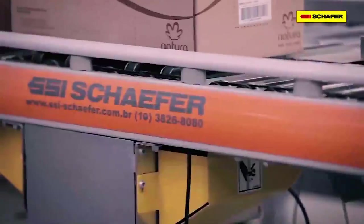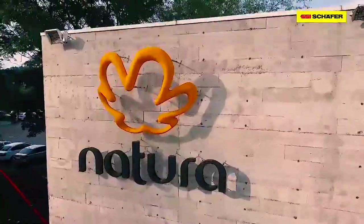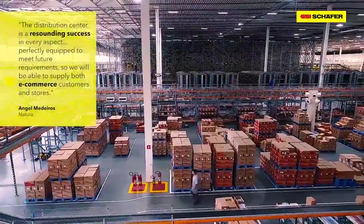SSI Schaefer was commissioned to construct a complete automated distribution center for Natura, the Brazilian market leader for cosmetics, perfume, and personal hygiene products.